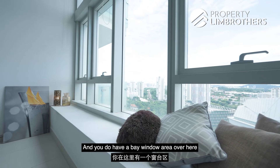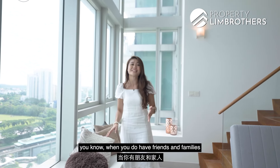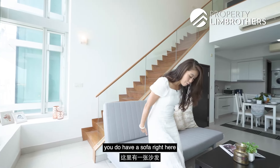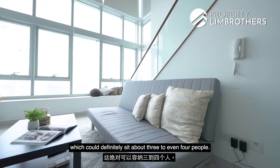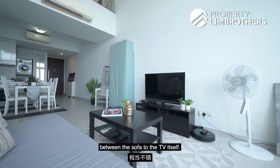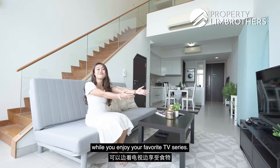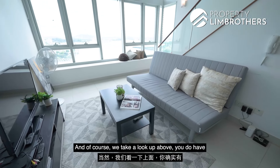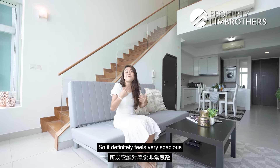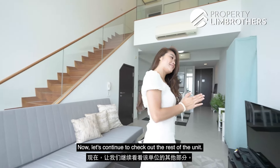There is a bay window area here which can double up as additional seating for guests when you have friends and family coming over. Moving into the living area, there is a sofa that can comfortably seat three to four people, with a good distance between the sofa and the TV, and space for a coffee table. Looking up above, you have a very generous double volume ceiling height, which makes the space feel very spacious and not constrained at all.